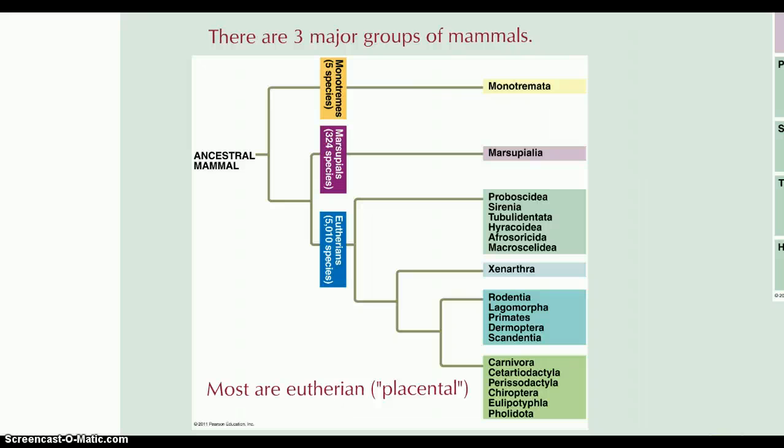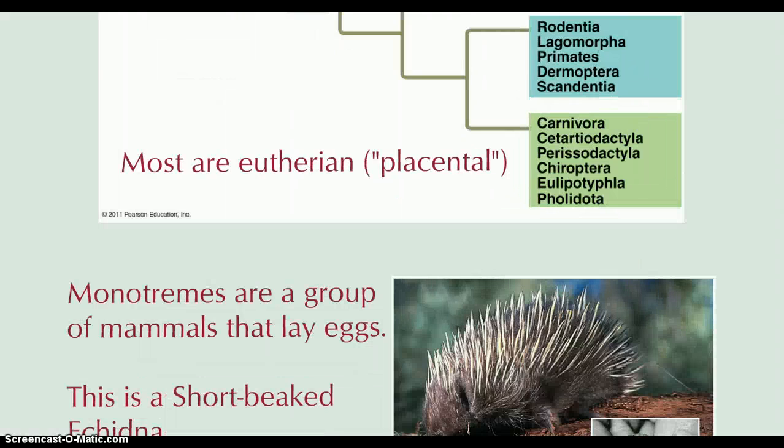Mammals come in three groups, two of which are fairly restricted. Monotremes — there are only a few species, one group to which the platypus belongs. Marsupials are again restricted to Australia. But most are eutherians, or true placental animals, and this is the group that we find ourselves in.